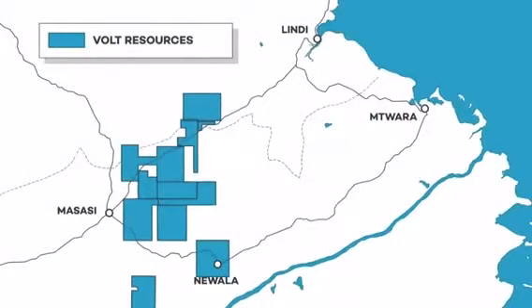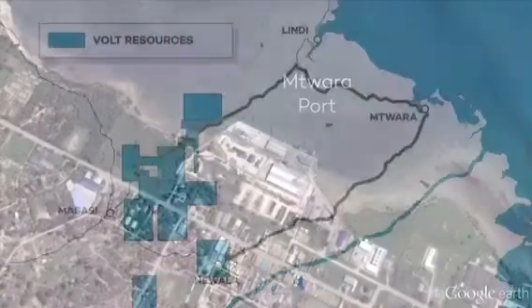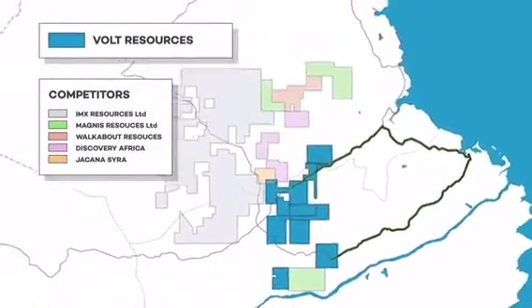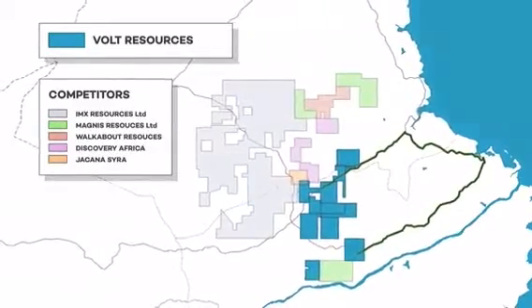Volt's tenements are ideally situated in Tanzania, just 130 kilometers of sealed road from the well-established deepwater Matoira port, currently operating at just 34% capacity. This gives Volt one of the best infrastructure positions in the market, meaning a reduction in the company's infrastructure spend and giving it clear advantages over its competitors in the area.